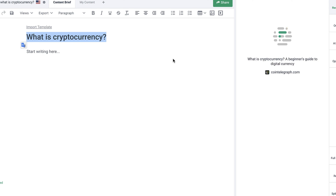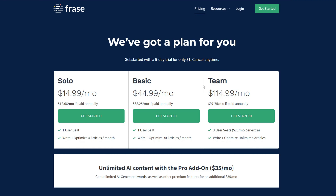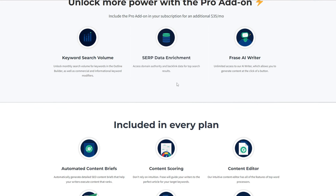Frase also has a topic planner where you enter a seed keyword and get long-tail keyword suggestions. Long-tail keywords are a lot easier to rank for, and if you work with SEO you already know they're the gold mine for anything SEO-related. The person who should be getting this tool is basically anyone looking to step up their content game without breaking the bank. Pricing starts at $15 per month, which is basically a steal in the SEO industry where most tools are a minimum of $50 today.